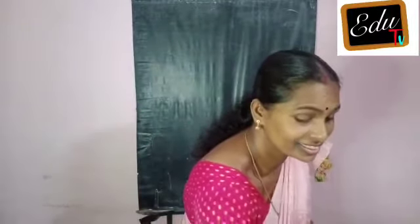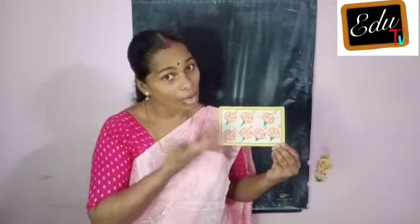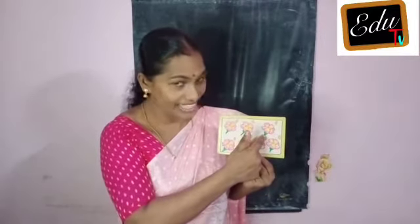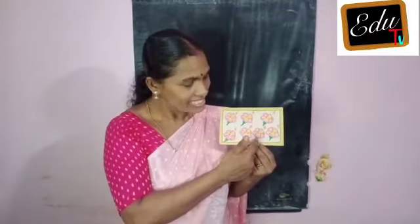Okay, look, look. What is this? Flowers. How many flowers? Count. One, two, three, four, five, six, seven. Okay.